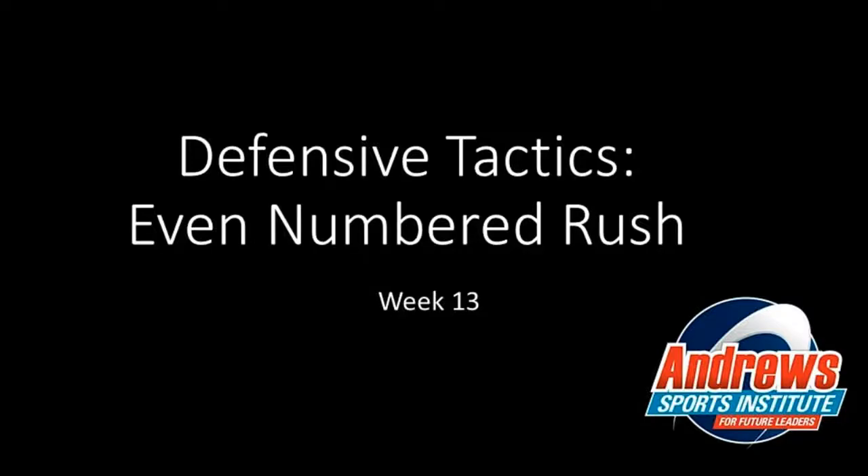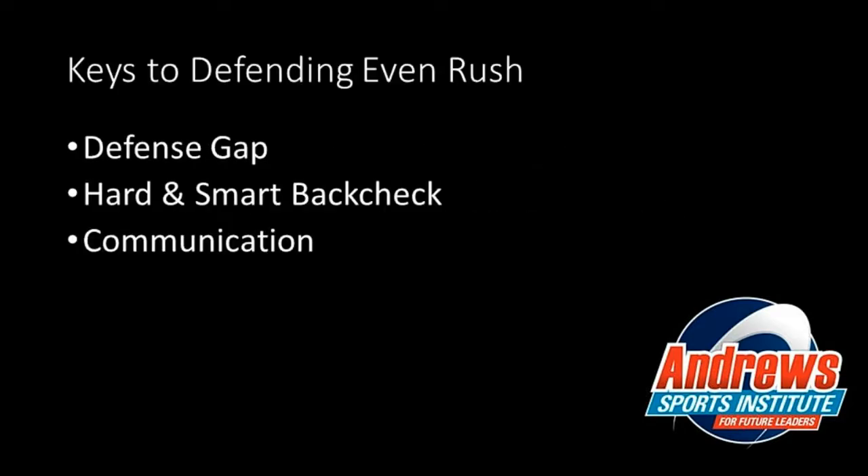The topic for week 13 is defending even number rush. If you remember back to week 12, just last week we looked at how to create offense when you're in an even number situation — a two on two or a three on three. We talked about turning that into an odd man situation by two-on-oneing one of the defensemen, getting over closely, supporting and picking on one of the guys or girls defending. Now this week we're going to look at what are the keys when you have an even number rush coming at you.